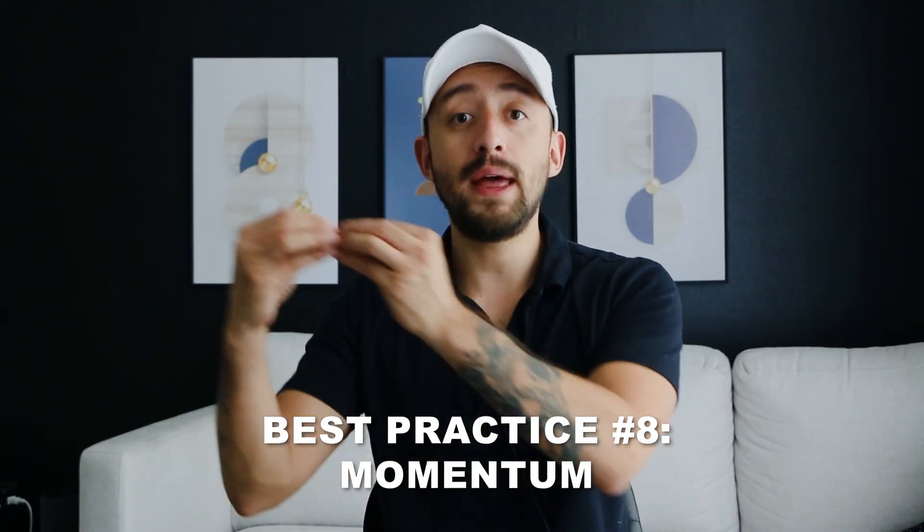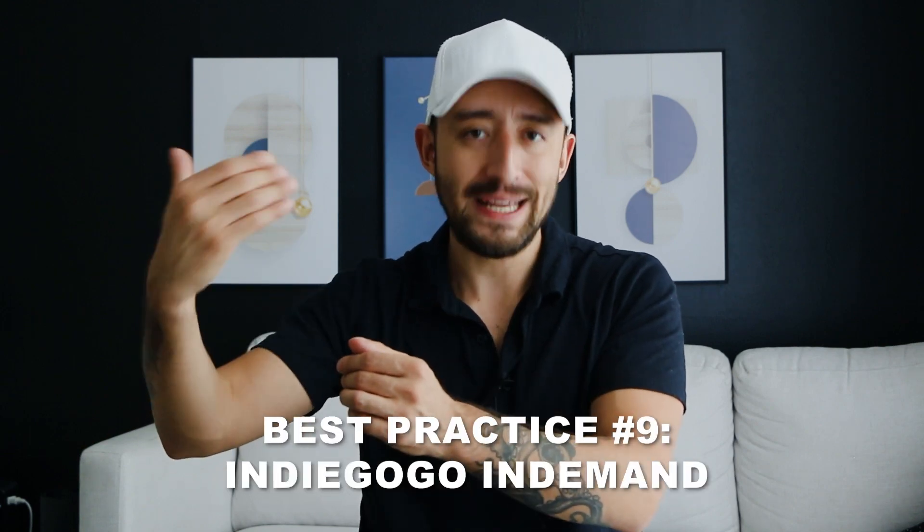There are three more best practices I want to include. The first is about momentum. If you do a pre-launch and set the right funding duration, you'll have people showing up immediately and you'll have urgency — and what that creates is momentum. When you have momentum at the end of the campaign, you can use the next best practice: going into Indiegogo InDemand, where you can continue to raise funds. I have clients and students who've been in Indiegogo InDemand for multiple months leading up to launching their own website or Shopify store.